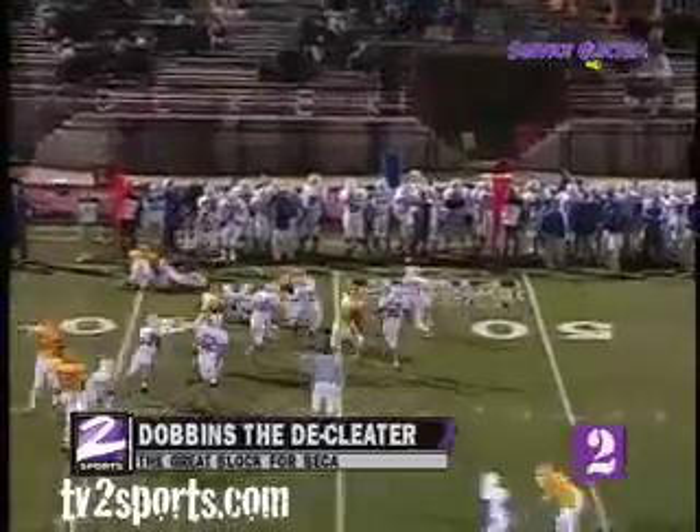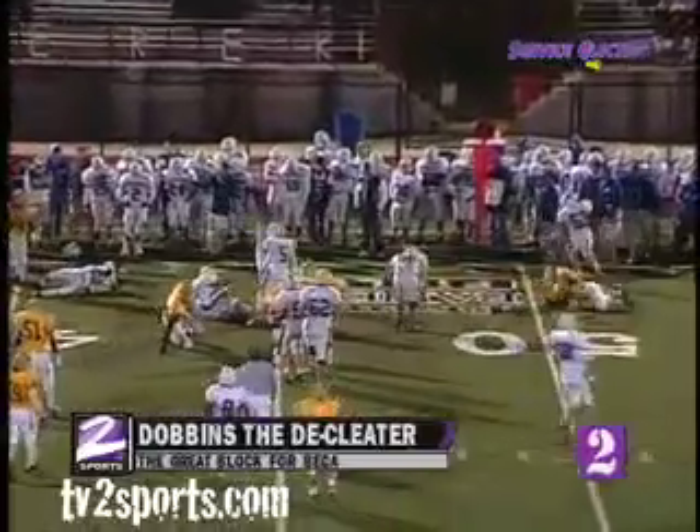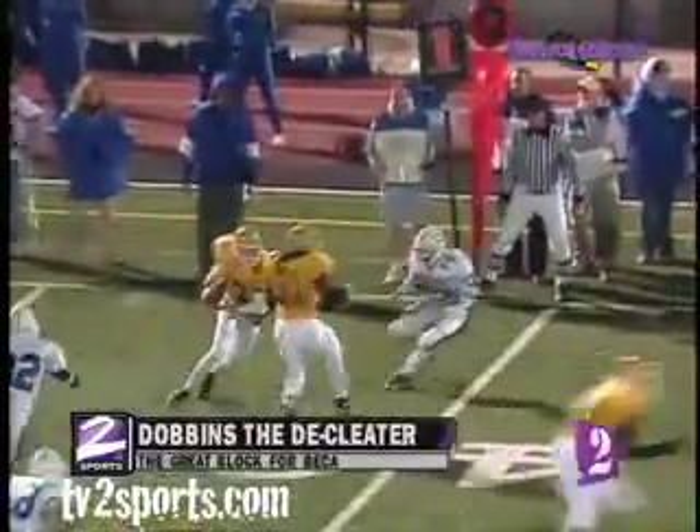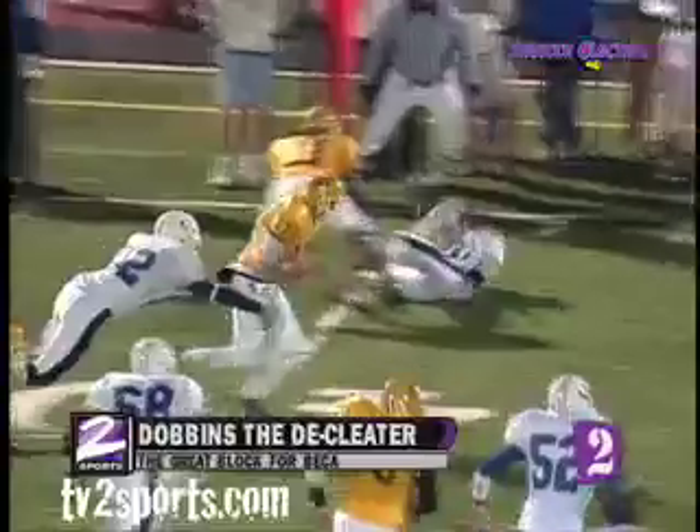Heikman. Dobbins throwing a block on the outside — they are really running some unique schemes on the outside. And Dobbins got it to cleaner down there along the far sideline.